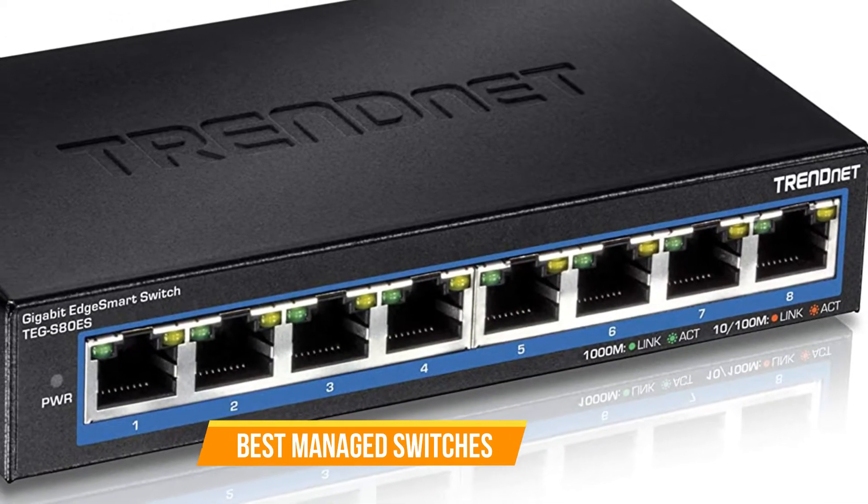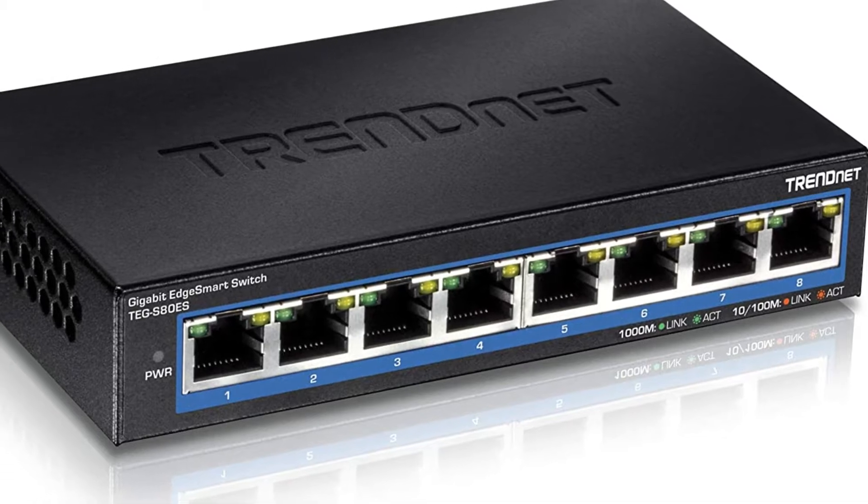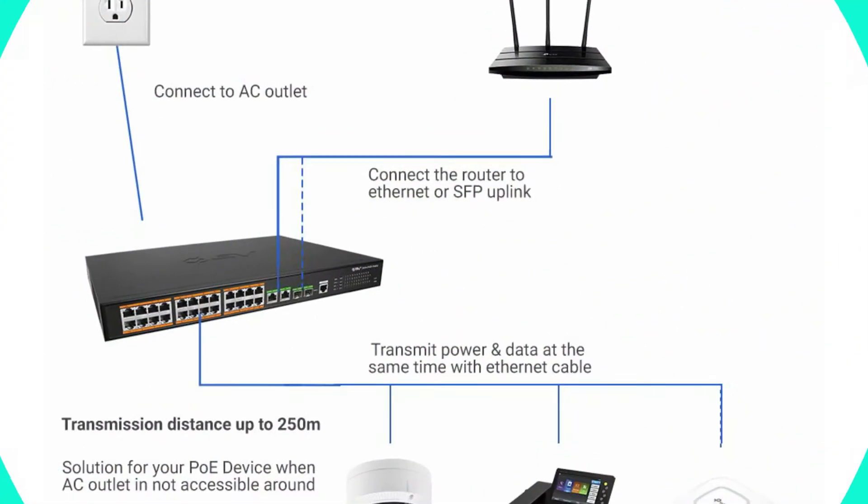Switches are considered one of the primary elements of any wired network. It is because of the fact that switches connect all the devices and can even control the devices if you own a managed switch.